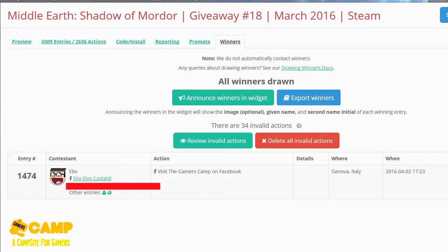Congratulations to Elio — Elio Castaldi! I'll blackout or email the details. Hope you enjoy this game because it is fun and amazing. The Nemesis system is very very amazing. Congratulations and wait for another giveaway probably after a week.